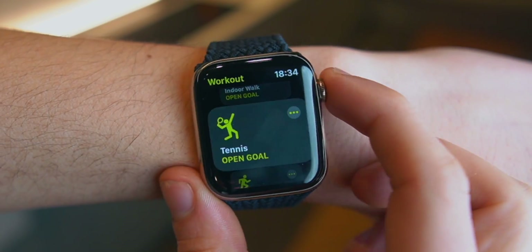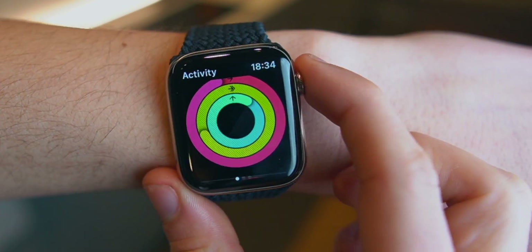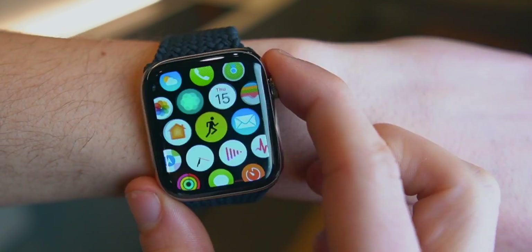If you open an app — let's say the Activity app — and then you go to the Workout app, if you double-tap on the Digital Crown, you'll go to your previous app.